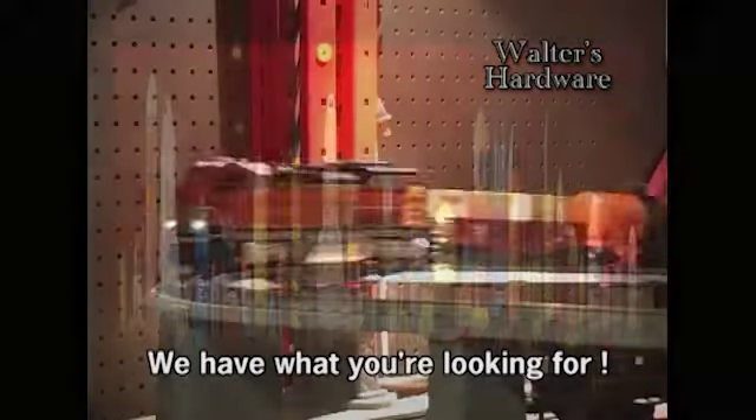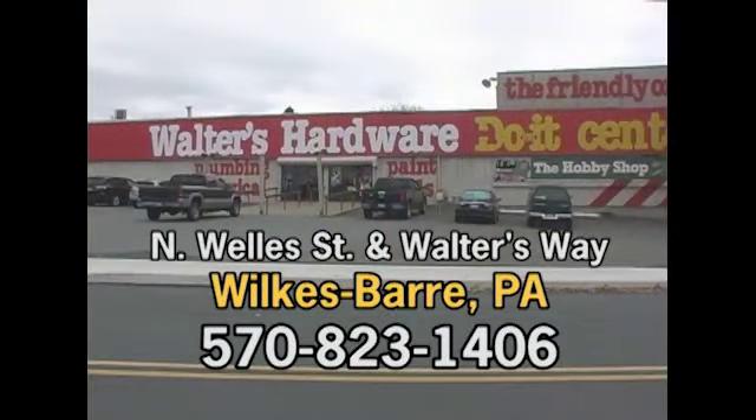The Hobby Shop at Walters Hardware — we have what you're looking for, just off Cole Street on Walters Way, Wilkes-Barre. See you there.